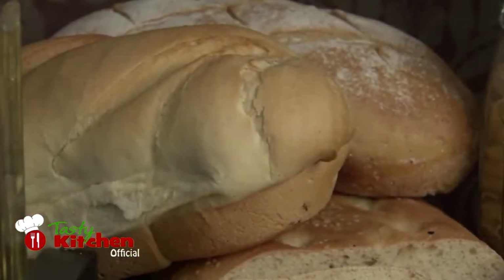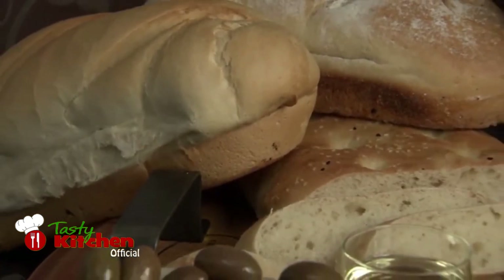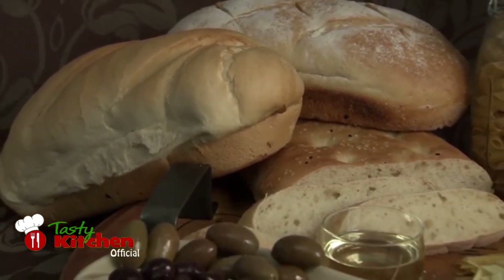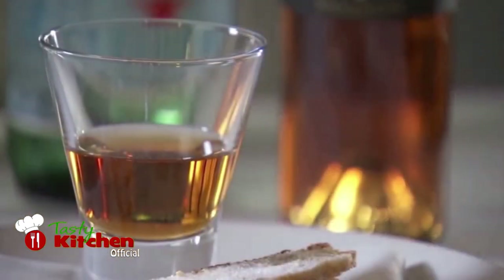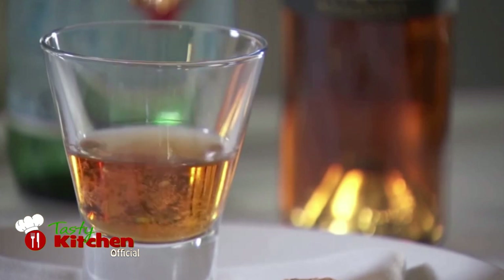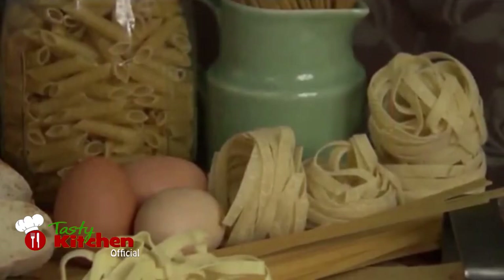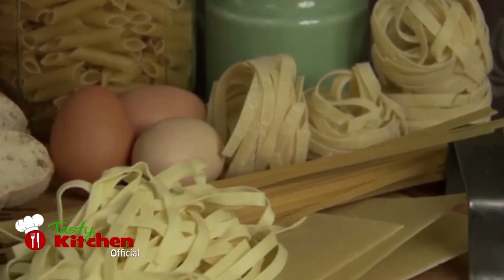Italian meals often feature breads, and there is a wide range to choose from. Italian food is rich with tradition, and there are few foods more traditional than biscotti. In a world where food is more often just consumed rather than savoured,